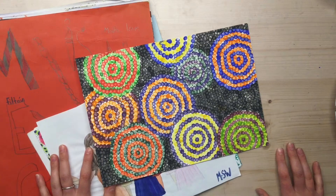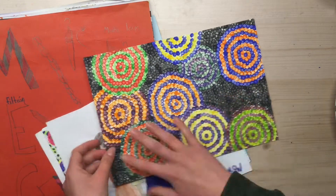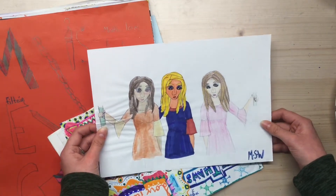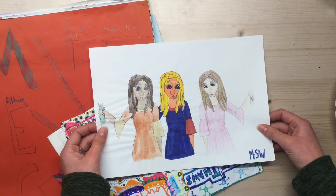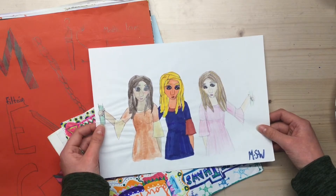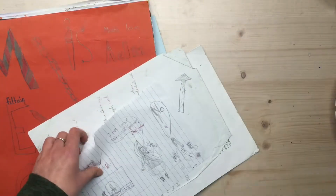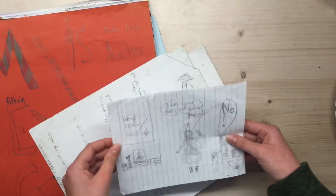Did they ever make you do pointillism in primary school with like a cotton wool bud? It was one of the most frustrating things when you're trying to do a figurative piece, but the abstract stuff was more fun. This is when I was watching some YouTubers who were constantly using tracing paper and I was like, I should be sketching my stuff and then tracing it. More love and just writing. I do this thing where I try to use every marker — use the marker and then put it to the side.